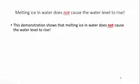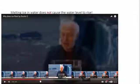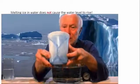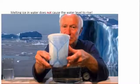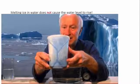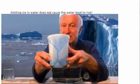This demonstration shows that melting ice in water does not cause the water level to rise. You can clearly see what happens when you put water into a closed container and leave it in the freezer. When it turns from water into ice, it expands, and in this case, breaks the container.